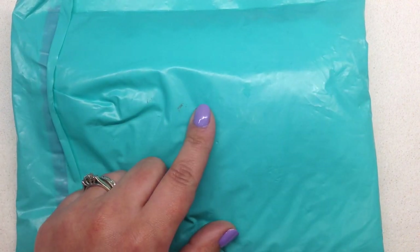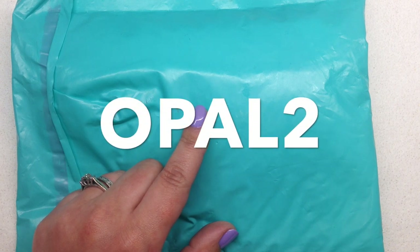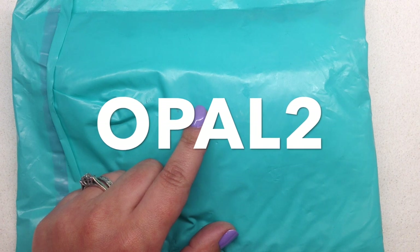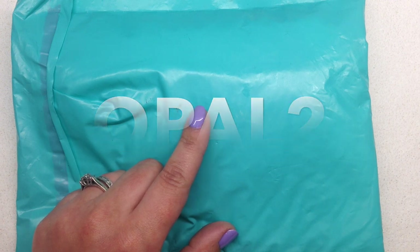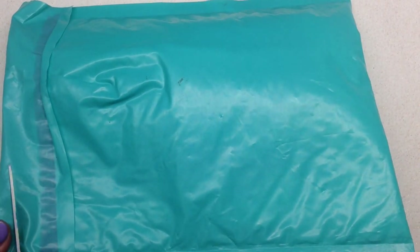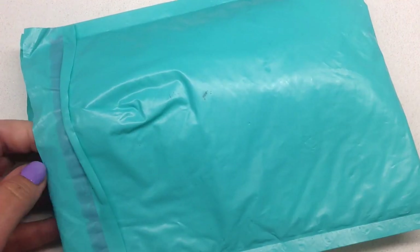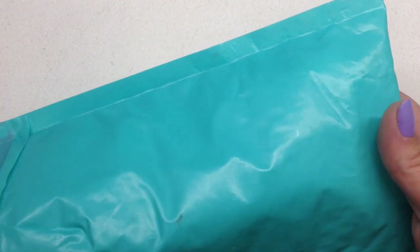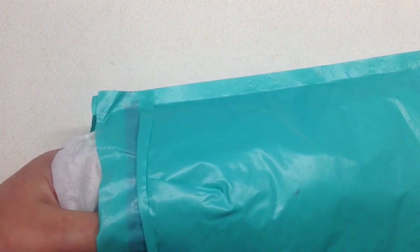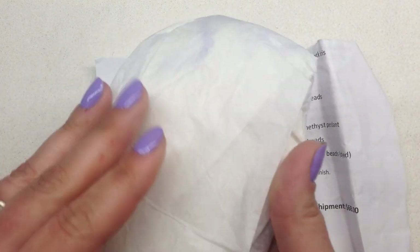If you are interested in signing up, you can use the code OPAL2 to save two dollars off your first month's box. It is $17.95 a month if you're in the U.S. with free shipping included — it really is a bargain. Every month they have a great theme with lots of beads and findings that are coordinated, and the metal findings are all sent in the same finish.